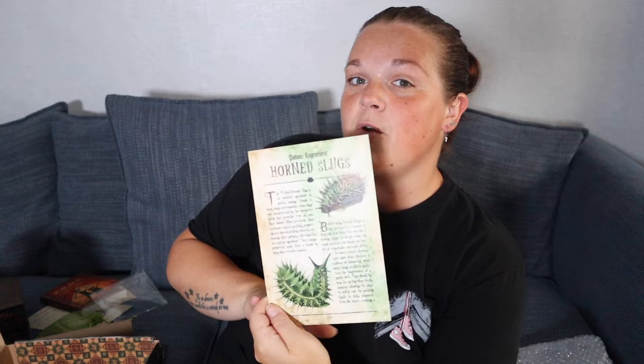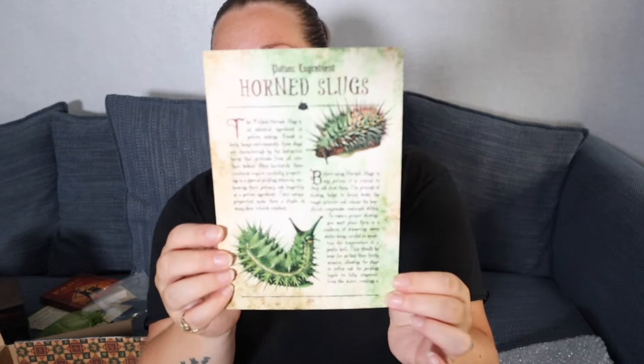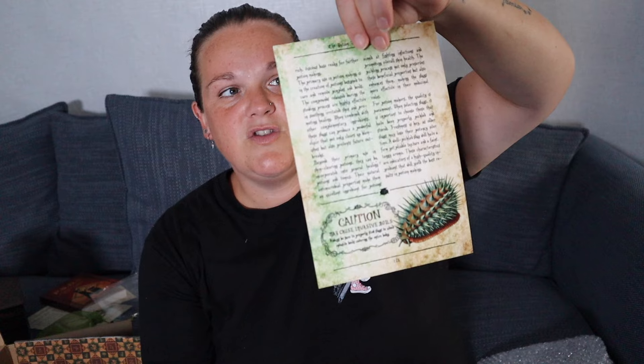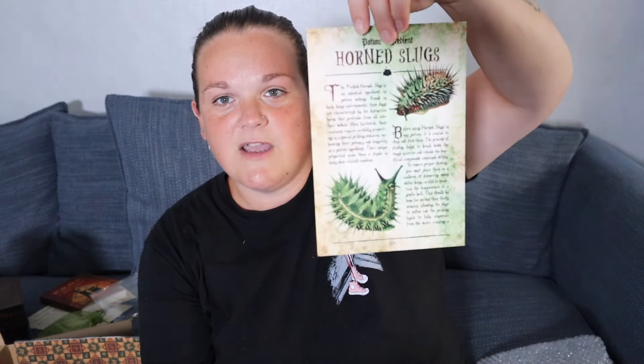We also have a paper Horned Slug ingredient page — all about the horned slug as a potion ingredient, front and back. The detail on this is amazing. It says: 'Caution — may cause invasive boils. Always be sure to properly stew slugs to avoid invasive boils covering the entire body.' That explains why I was scared to hold it — I was scared it would leak onto my skin!